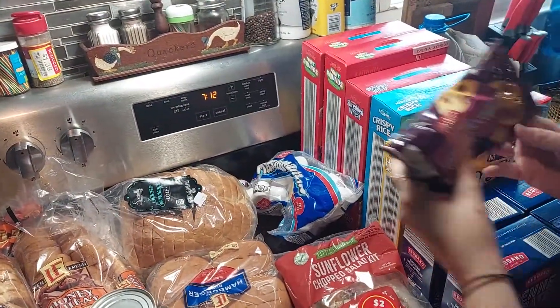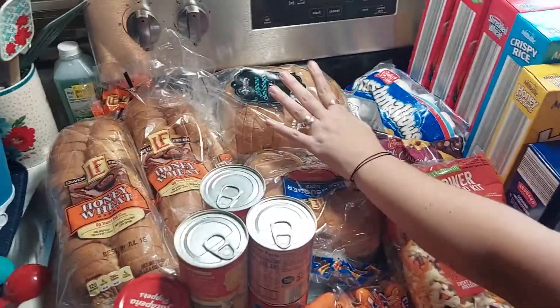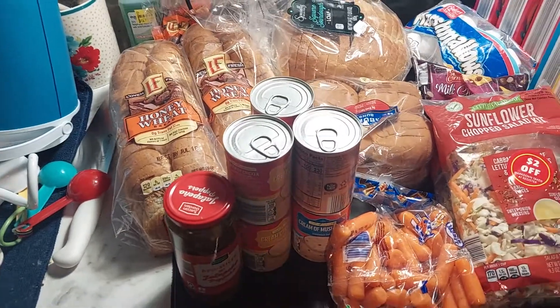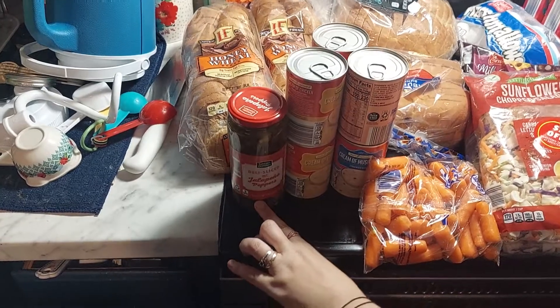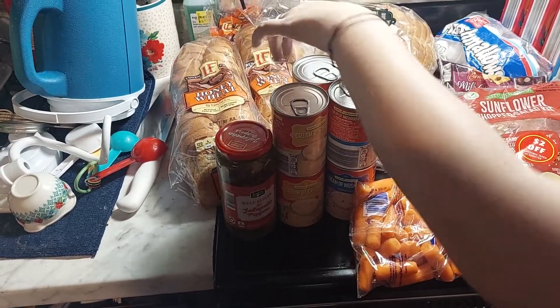We got some marshmallows, bacon, chips, carrots, hamburger buns, sourdough bread, and honey wheat bread for Monster's sandwiches because I'm trying to make it a little bit healthier — no guarantees though! We also got more jalapeño peppers for Aiden, two cream of chicken soups and two cream of mushroom soups.